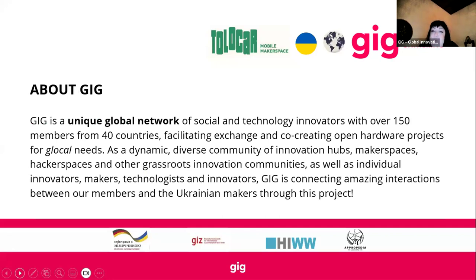A bit about GIG for those who don't know: we are a unique global network of social and technology innovators with members from over 40 different countries. One of our aims is to facilitate co-creation and exchange, especially on an open hardware front. We use the term 'glocal' — global and local — and GIG stands for Global Innovation Gathering. We're a diverse community of innovation hubs, makers, and makerspaces, connecting from the GIG universe to that of the Ukrainian maker universe.